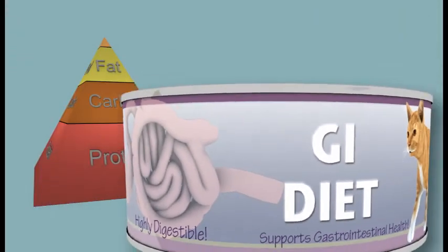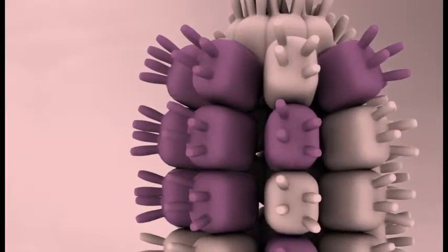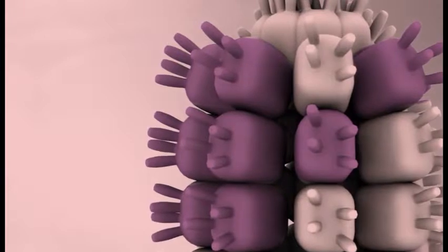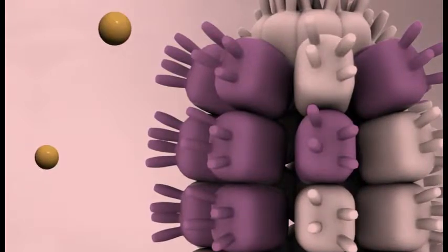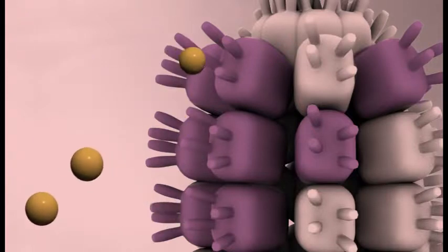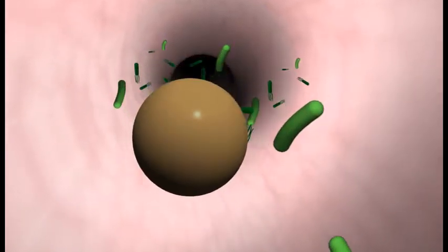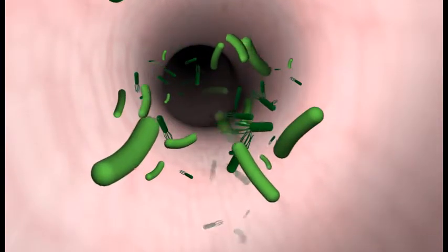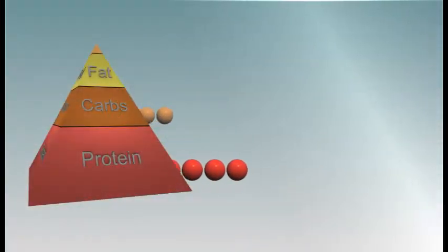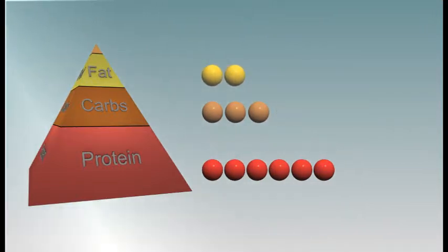Many GI diets also modify dietary carbohydrates. In many GI diseases, the intestinal villi responsible for the absorption of carbohydrates become damaged. This damage, coupled with altered digestive enzyme secretion, often results in reduced carbohydrate absorption. Undigested carbohydrates reaching the large intestine can lead to an overgrowth of pathogenic bacteria, resulting in diarrhea. To minimize this problem, some GI diets are formulated with restricted amounts of highly digestible carbohydrates, reducing the amount of undigested carbohydrates reaching the lower GI tract.